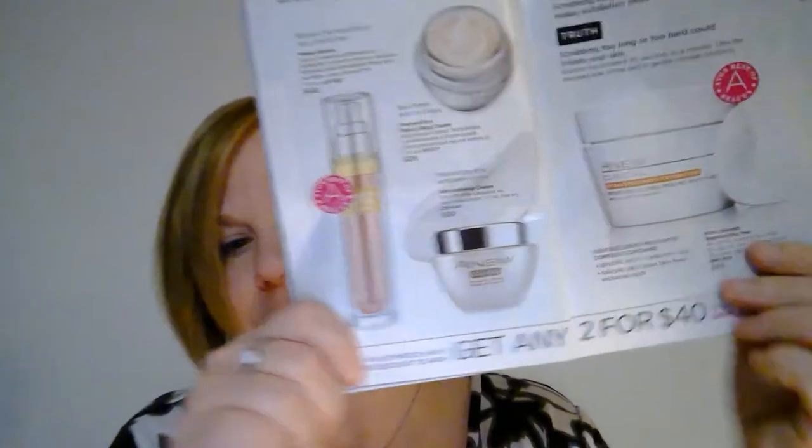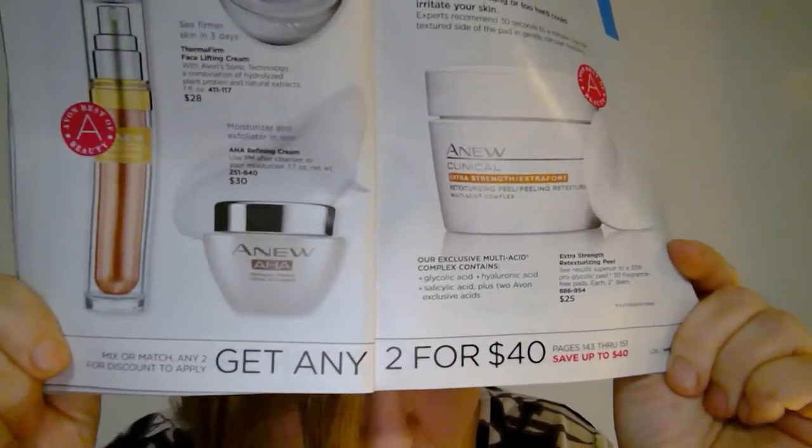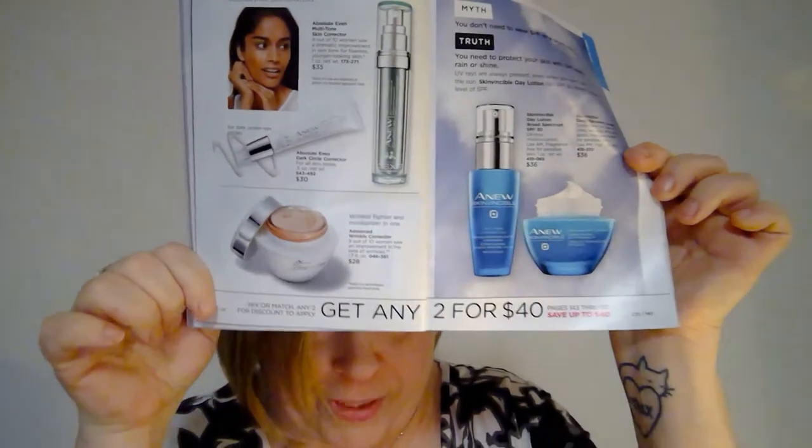Here's one — you see that? Get any two for $40. If you wear it, you know that is an incredible deal. I've always worn it and that includes this stuff — any two for $40. You really can't go wrong.